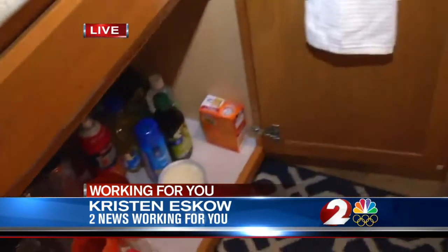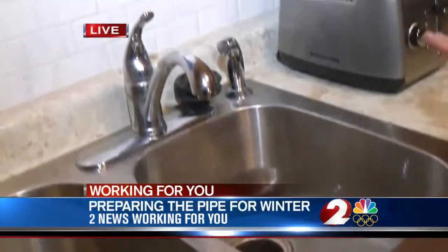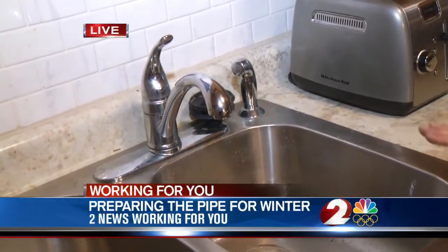Experts say doing a few little things can make a big difference, like leaving cabinets open underneath sinks and keeping sinks running just at a drip to keep the water flowing through the pipes.